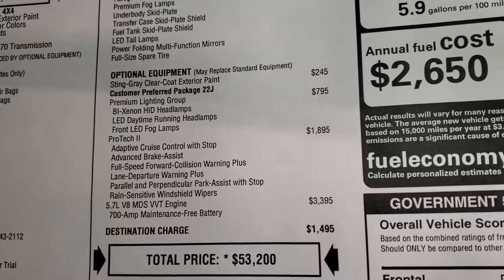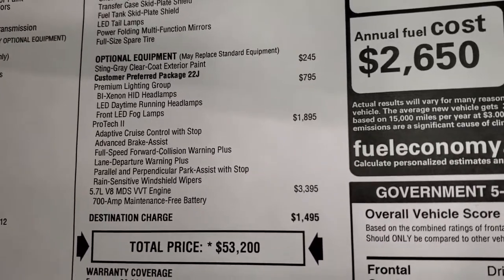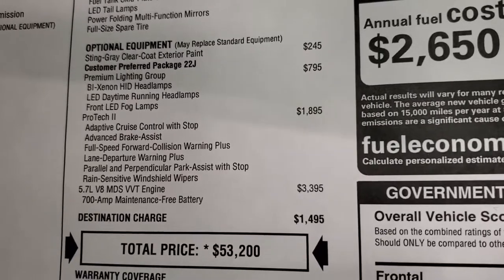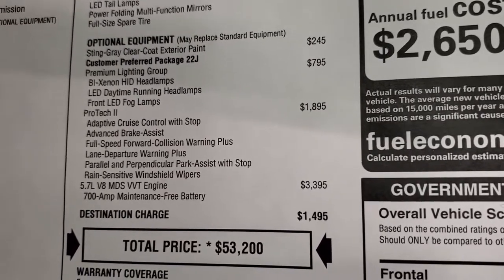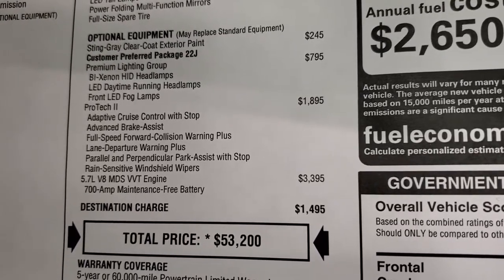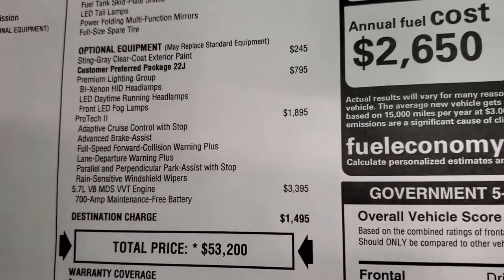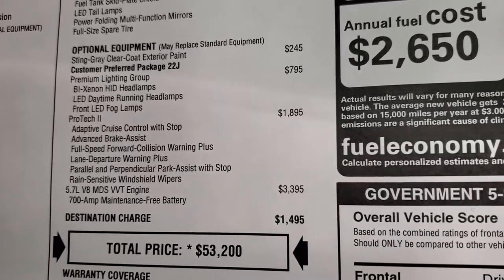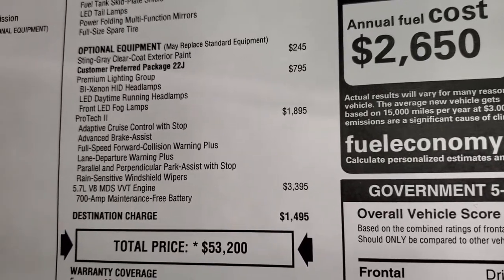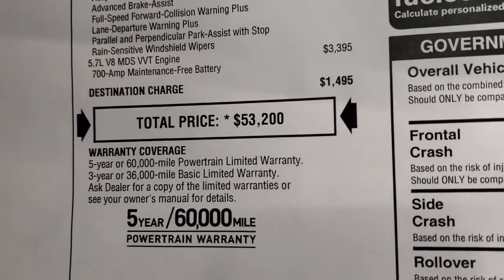Optional equipment: Sting Gray is $245. The Premium Lighting Group is only $795 on this one — kind of a no-brainer to get that. The Protech 2 package is $1,895 and gives you adaptive speed control, advanced brake assist, full speed collision warning plus, lane departure warning, parallel and perpendicular park assist with stop, and rain sensitive wipers. The Hemi is a $3,395 option, but it is nice if you're going to be towing — 6,200 pound towing capacity on this vehicle.